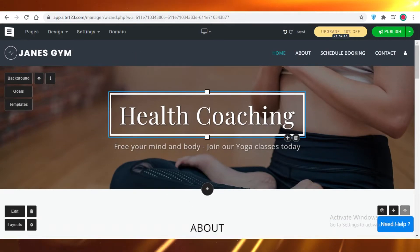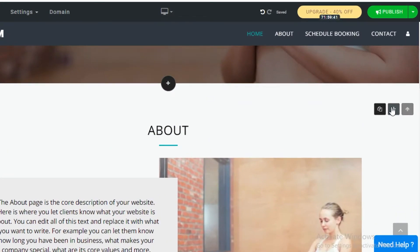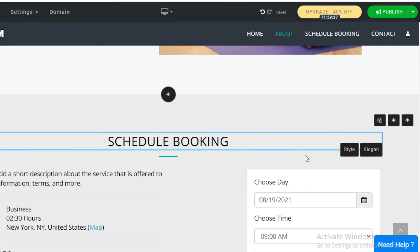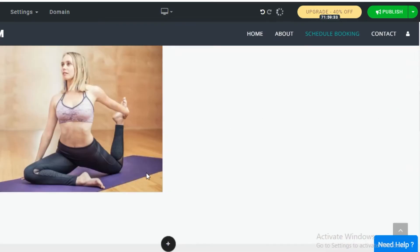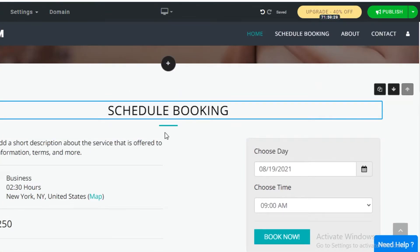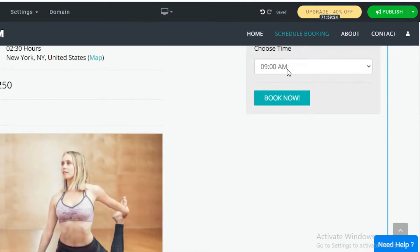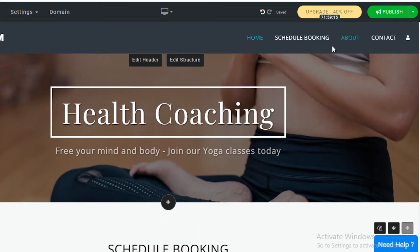You can see the different sections of your website. If you want to move the About section below the Booking section, just click on the downward arrow and it moves immediately. Whatever you want to prioritize on your website, you can move it up or move other things down.